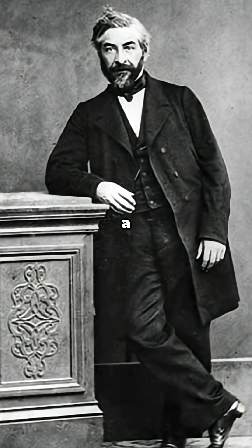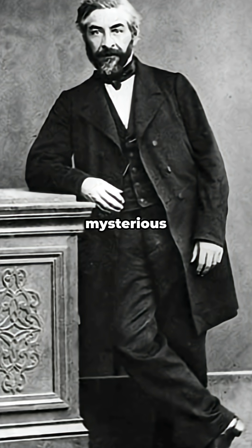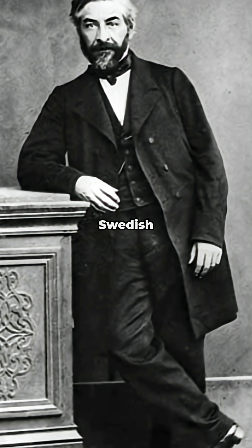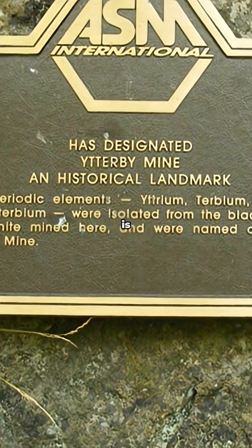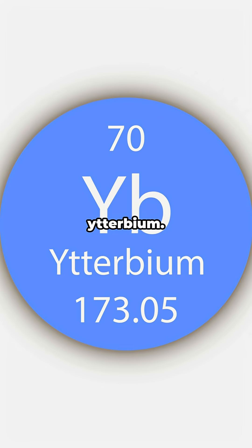Quick origin story. In 1878, a Swiss chemist named Jean-Charles Galissard de Marignac pulled a mysterious substance out of a mineral from a tiny Swedish village called Ytterby. This village is legendary — four elements are named after it: Yttrium, Terbium, Erbium, and our star, Ytterbium.